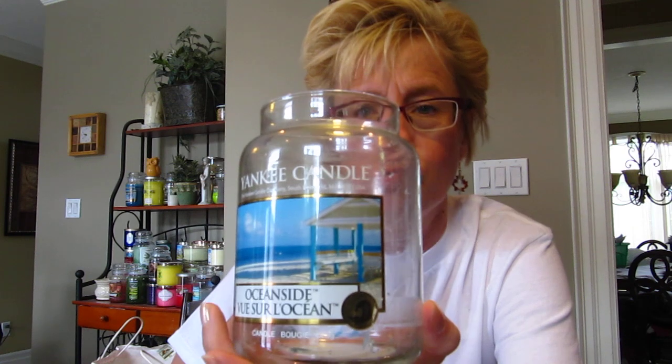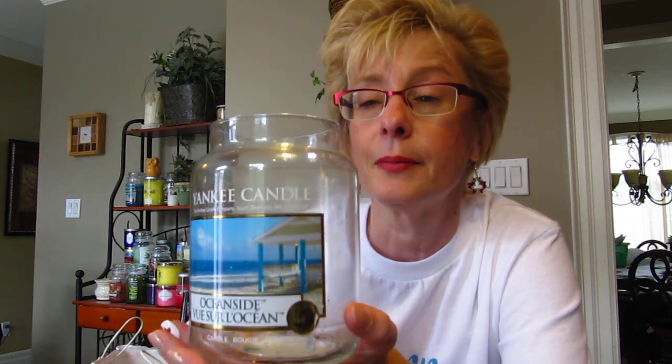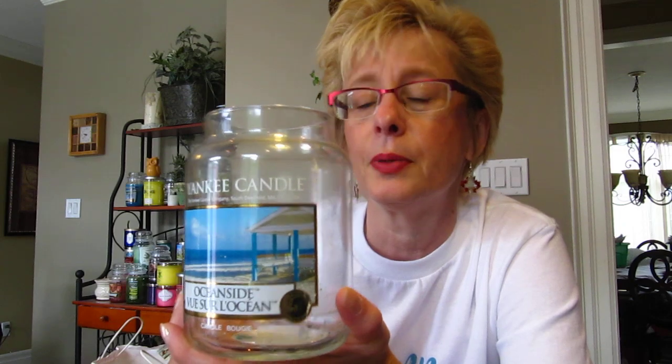This is Yankee Candle's Oceanside. It's sort of like a laundry scent, but there's a bit of that salty, fresh ocean air floating in there too. It's a beautiful scent, but this one was a little bit light — I did have to stick it in a smaller room. It is on the lighter side, maybe a five or six out of ten at the most. But it really is a very beautiful scent.